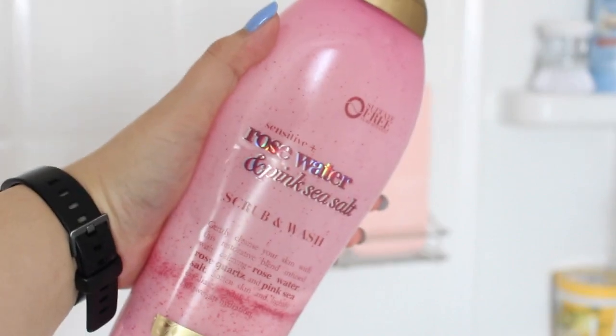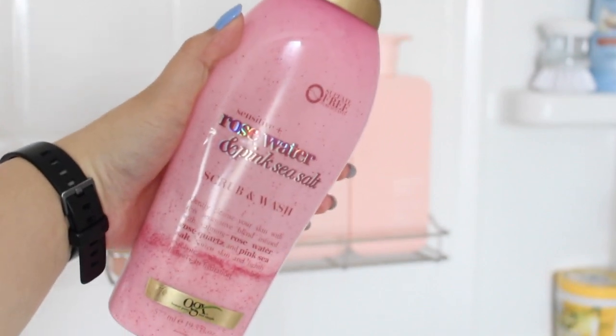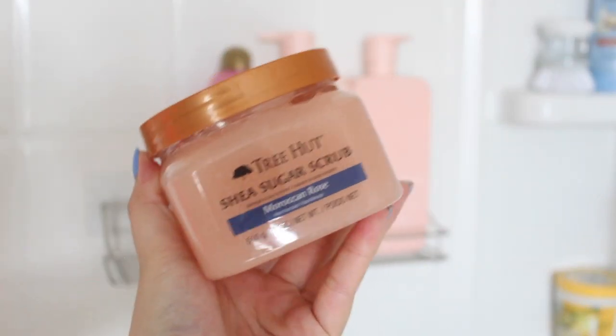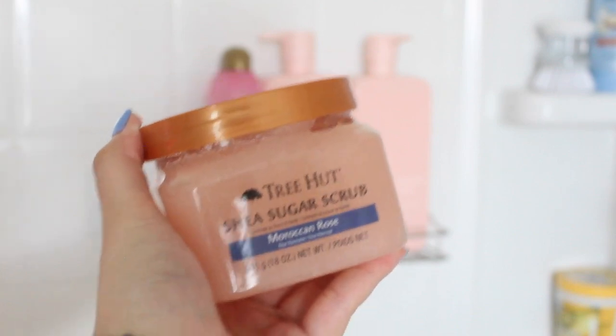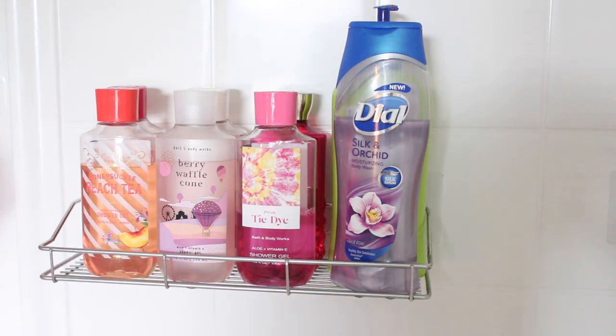Most of these shower and hygiene products are in my project-use-it-up. I really enjoy the OGX Rose Water and Pink Sea Salt wash — especially for days when I want a little floral fragrance but not too much. It's a winner in my book, definitely give it a try. Next to it I have the Tree Hut Moroccan Rose Shea Sugar Scrub, which is just as good, especially when I want a more floral shower routine. I have it right next to the pink stuff — it's really fun. This section is also where I put my Bath & Body Works shower gels and some miscellaneous ones.